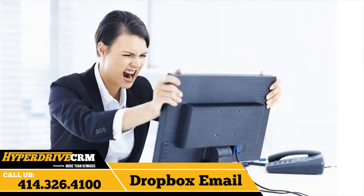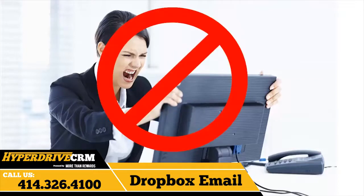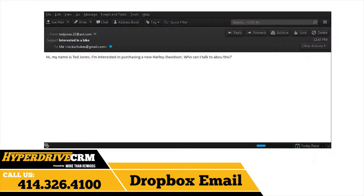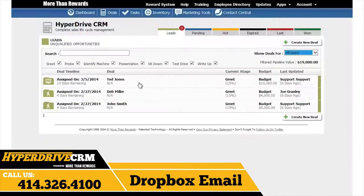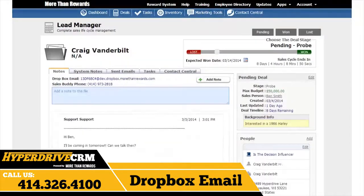Have you ever had to copy and paste an email you received into your CRM? You don't have to do this anymore with Hyperdrive CRM's Dropbox email. Let's say a customer emails you with an interest in a bike. Instead of manually logging the deal, just forward the email to the Dropbox email. Doing this will automatically create a new lead for you. You can also create notes for existing deals by forwarding an email to the specific Dropbox email in the notes section of the deal. This is super easy and will save you a ton of data entry time. Just forward any email you have to the Dropbox emails, whether it is a note or a new lead, and we'll take care of the rest.